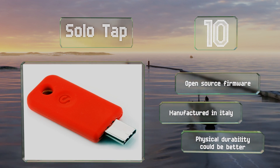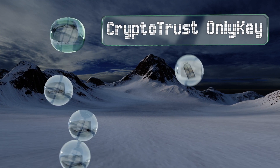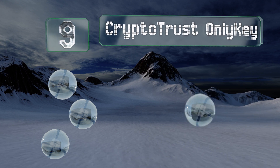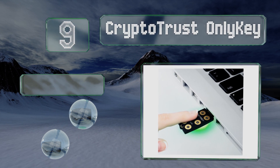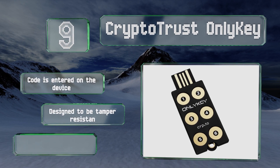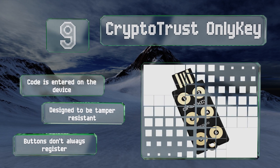At number nine, the Crypto Trust Only Key is an open source model that's PIN protected, so you don't have to worry if someone comes across it — after 10 failed entry attempts, all of its data is completely wiped clean. The code is entered on the device itself and it's designed to be tamper resistant, but the buttons don't always register.